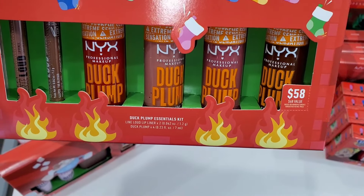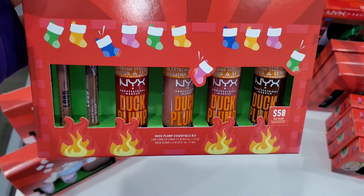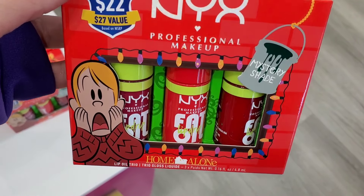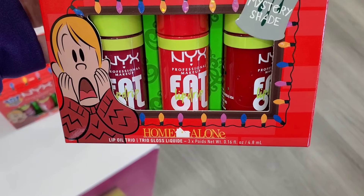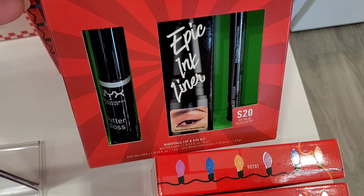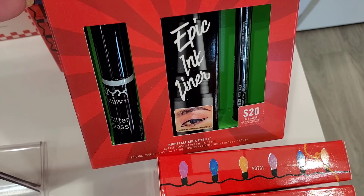They also had the Duck Plump Essential Kit in stock — you get four different shades of plumping lip glosses and two liners, all full sizes, originally $58. They also had the Fat Lip Oil set with three products, originally $22. And another set with two liners and a butter gloss, now only $10.